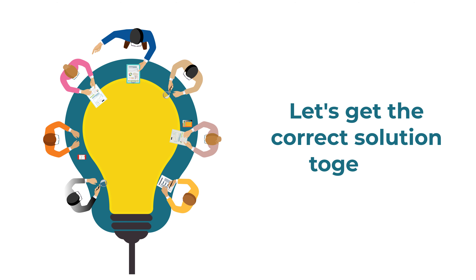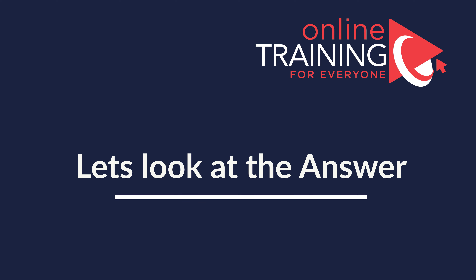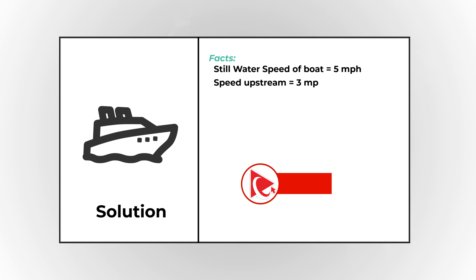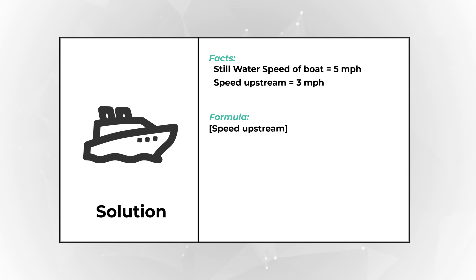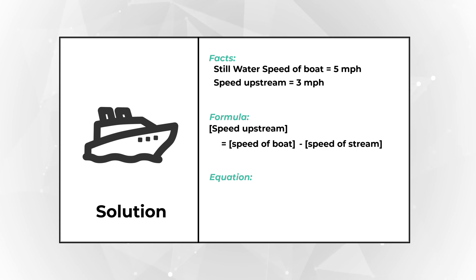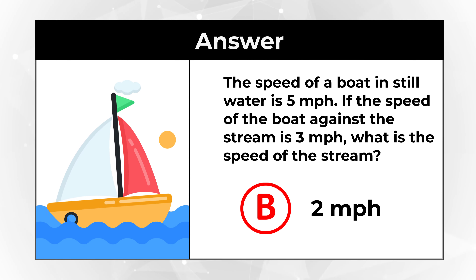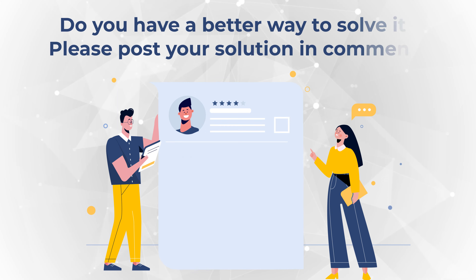Let's move forward and get to the correct solution. The main facts are: still water speed is 5 mph, and upstream speed is 3 mph. The formula is: speed of upstream equals speed of boat minus speed of stream. So our equation is 3 = 5 − x, meaning x = 5 − 3 = 2 miles per hour. The correct choice is Choice B, 2 mph. Did you solve this on your own? Please share in comments.